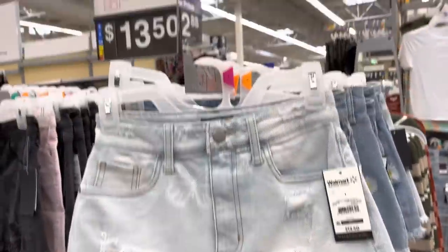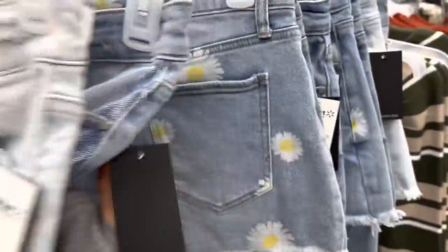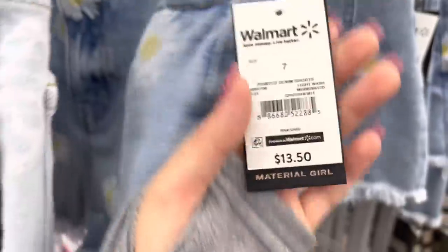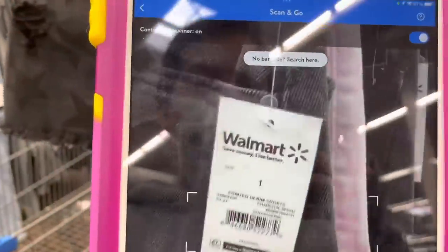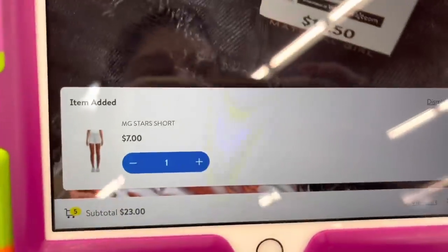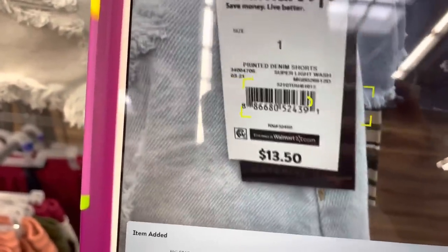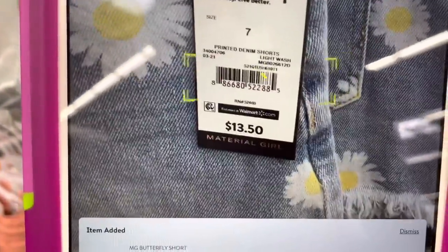Let me show you some shorts — $13.50. They have this style in black, pink, and one with all daisies — my favorite. Let me give you the barcodes — all the same price, $13.50. I'm going to scan them with the app to see if they're cheaper. Scanning the black ones — this one's saying seven dollars. Let me show the other ones — seven dollars, and that one is also seven dollars. So they all ring up to seven dollars — check those shorts at your store.